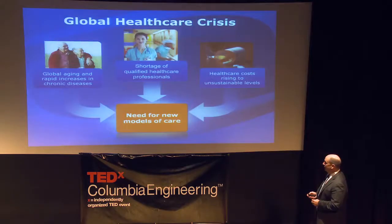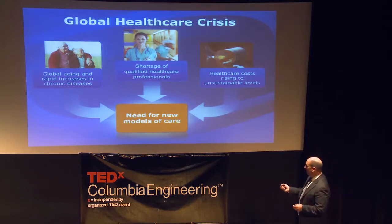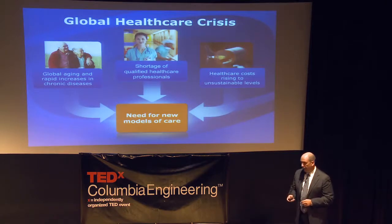Intel, looking at these three drivers — aging, shortage of workers, and high cost, which we often refer to as the perfect storm — believes that new care models need to be developed, as well as looking at how technology can play a role.